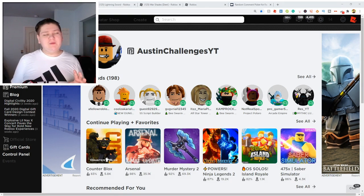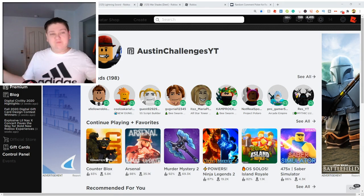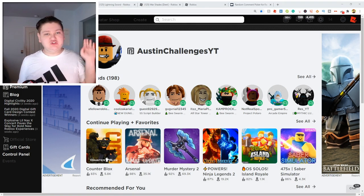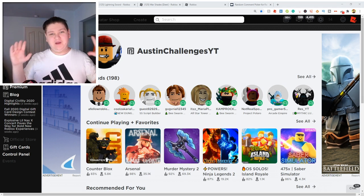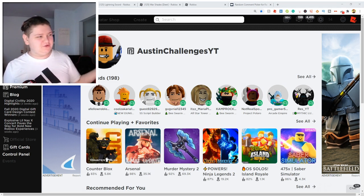Yo, what's going on guys? Welcome back to the channel and in today's video we're going to be going over an entire plethora of things. First of all, we're going to be showing you guys two new items that just dropped and how you can get them for free at the end of this video, and also we're going to be going over how you can get even more free items, and of course free Robux and promo codes. So we got a lot to go over today, so let's just get straight into this video.